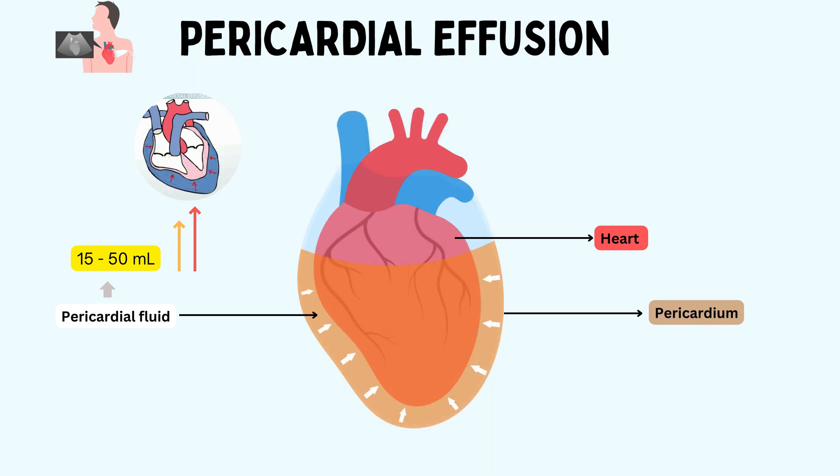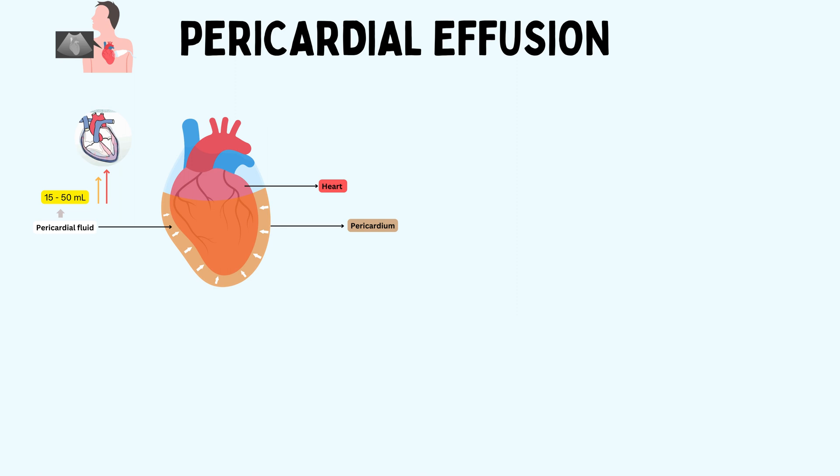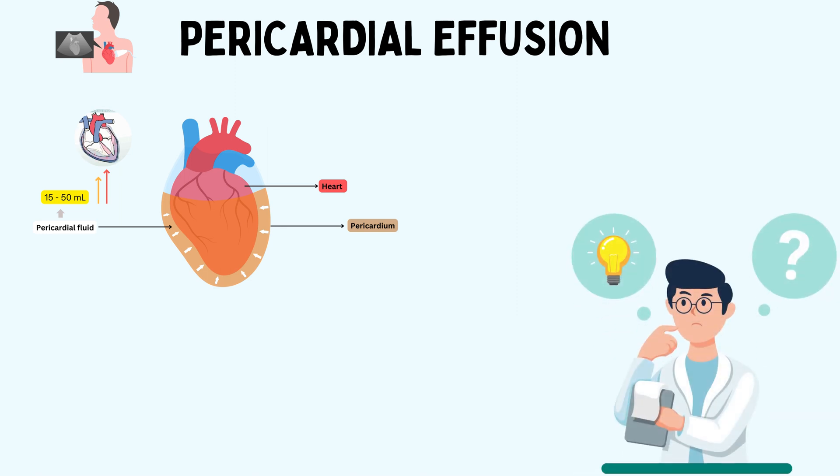This fluid may be transudative, exudative, or sanguineous, and may contain infectious organisms or malignant cells. So, what causes pericardial effusion and what can we do to treat it? Let's get started.